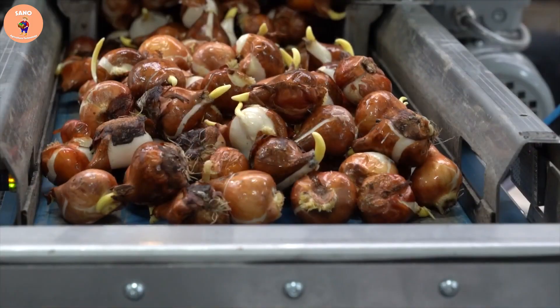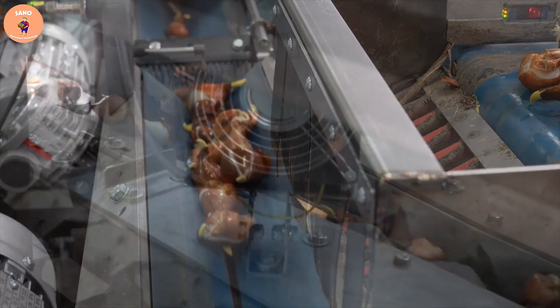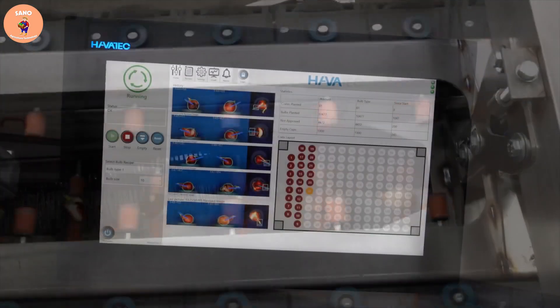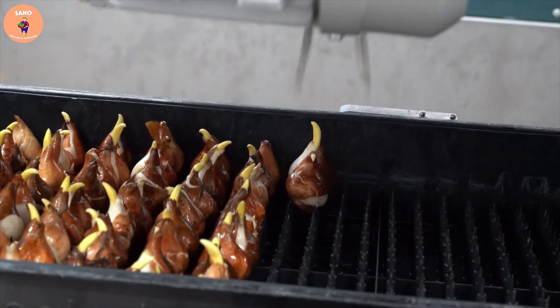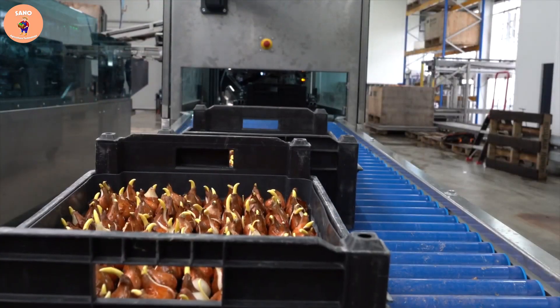During the growing process, the bulbs will be checked and an automatic system will provide the necessary nutrients, water, temperature, and humidity to ensure the development of the tulip flowers. From the time the tulip bulb sprouts until it is ready for harvesting, the entire process is closely monitored and checked to ensure normal flower development.